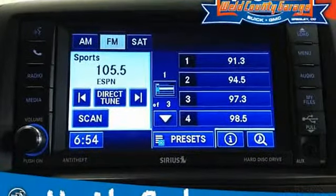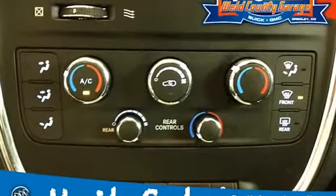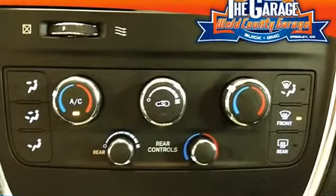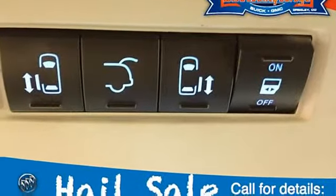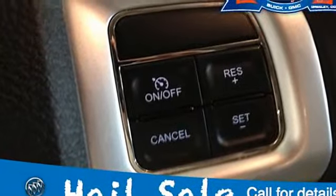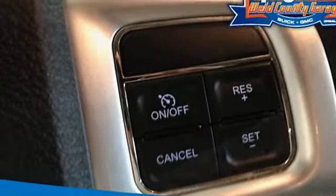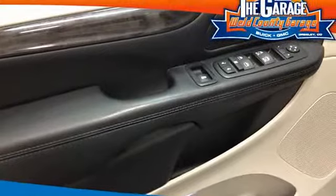Entertainment Group 1, 2nd row fold-in-floor bucket seats, 6-speed automatic transmission, manual left sliding door with glass, headlamp time delay off, variable intermittent windshield wipers, driver side sun visor with mirror, non-adjustable pedals, lift gate flood lamp, HD engine cooling, engine oil cooler, HD radiator.